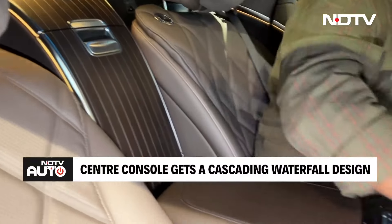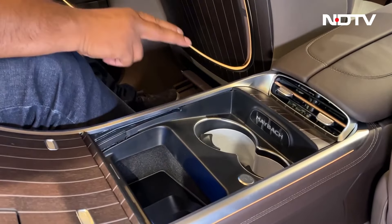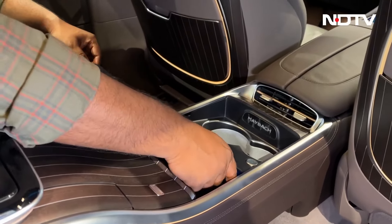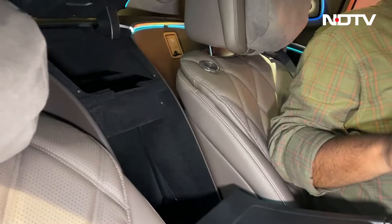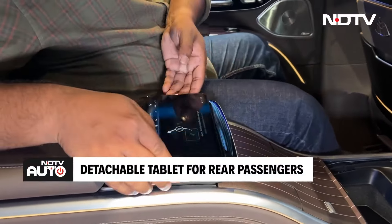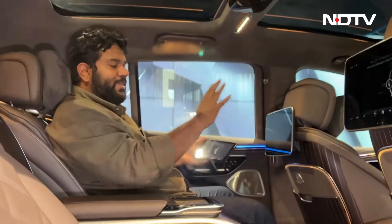Press this button and the wood-finished panel comes back. You have cooled and heated cup holders, Maybach badging, rear AC vents, and small storage spaces. Mercedes can also fit this with a refrigerator to cool your beverages. You have a detachable tablet from which you can control air and AC controls, music, and entertainment. There's a panoramic sunroof — everything can be controlled from this tablet.